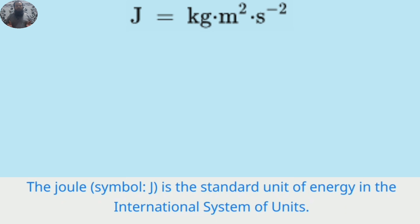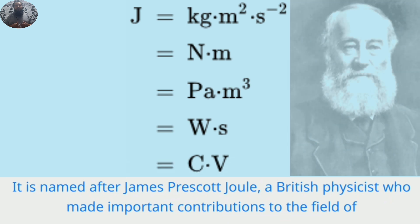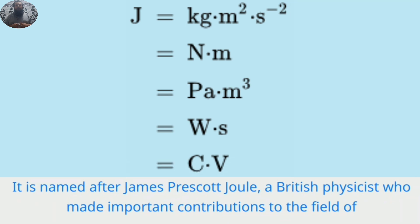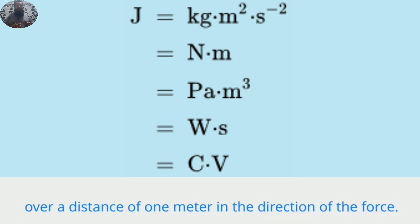The joule, symbol J, is the standard unit of energy in the International System of Units. It is named after James Prescott Joule, a British physicist who made important contributions to the field of thermodynamics. One joule is defined as the amount of energy transferred or expended when a force of one Newton is applied over a distance of one meter in the direction of the force.